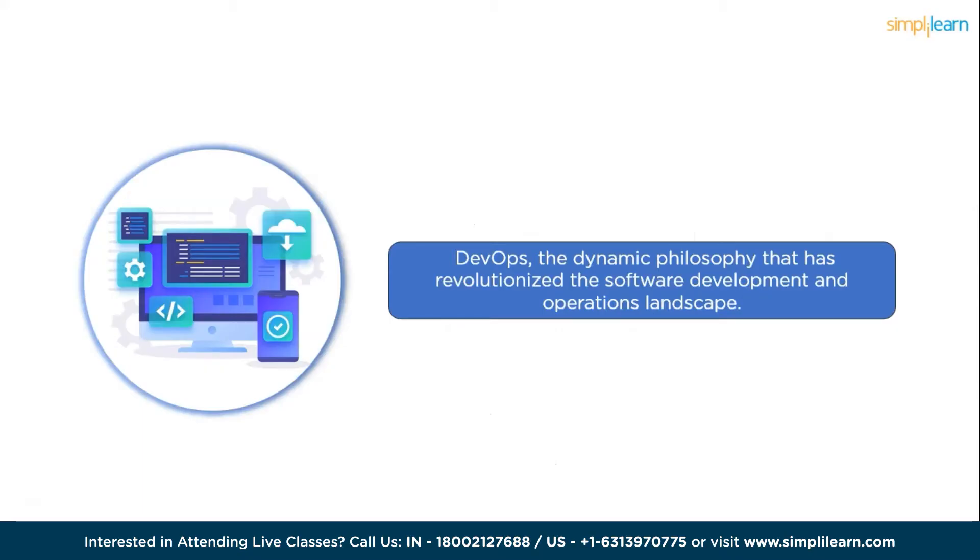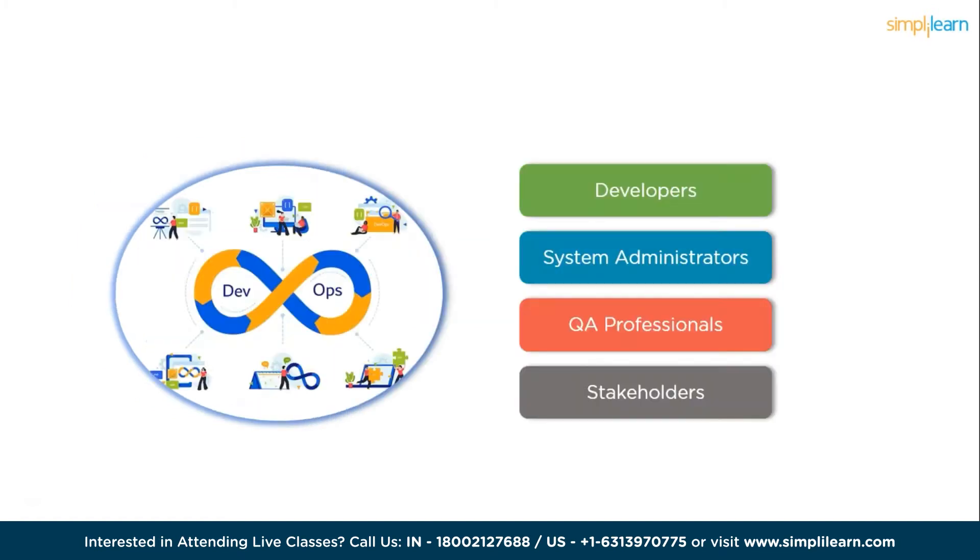In a world driven by rapid technological advancements, businesses are constantly seeking ways to deliver software faster and more efficiently. Enter DevOps — the dynamic philosophy that has revolutionized the software development and operations landscape. DevOps is not just a buzzword; it's a game-changing approach that bridges the gap between developers and operations teams, fostering collaboration and enhancing the entire software development life cycle. At its core, DevOps embodies a cultural shift towards seamless integration and continuous delivery.